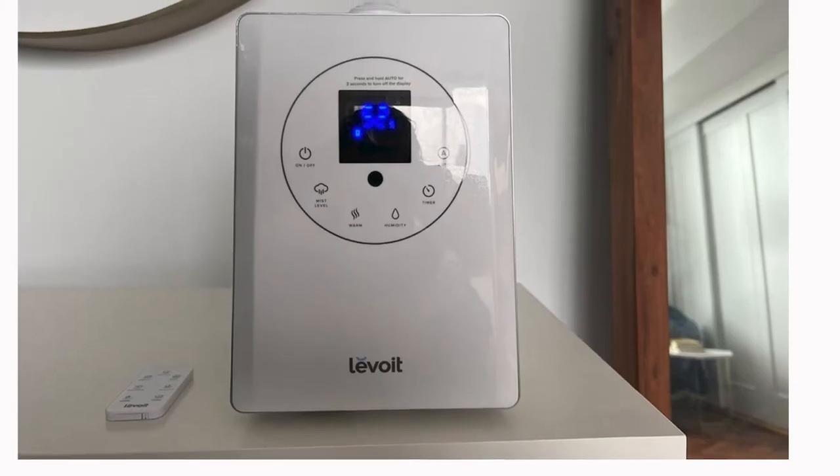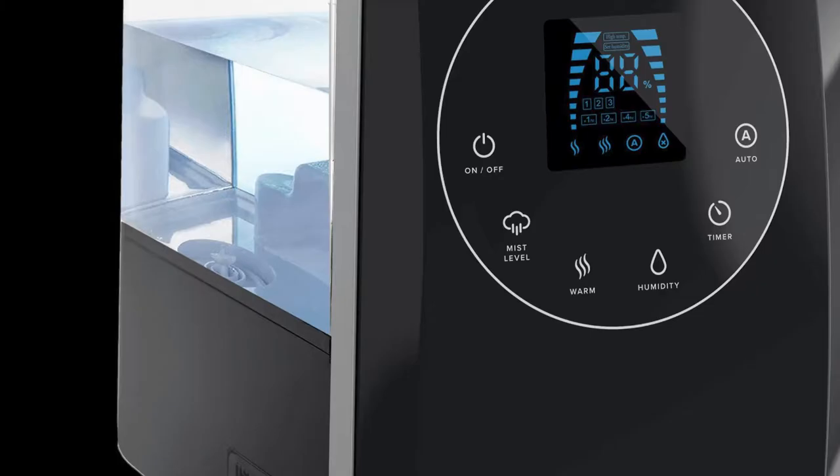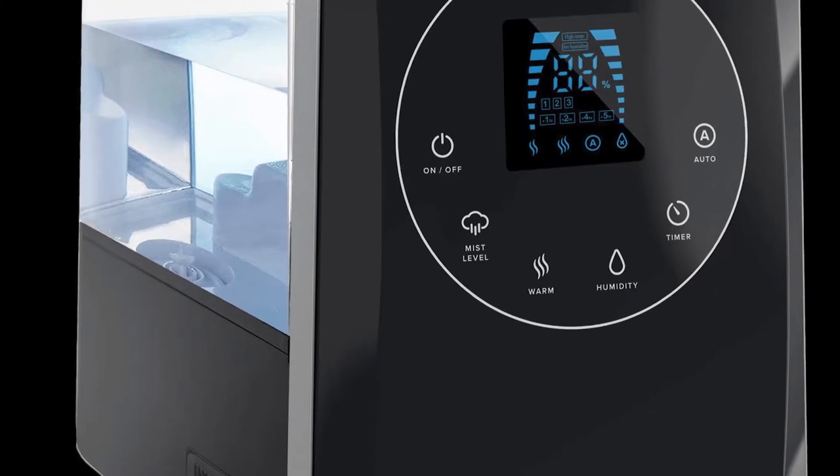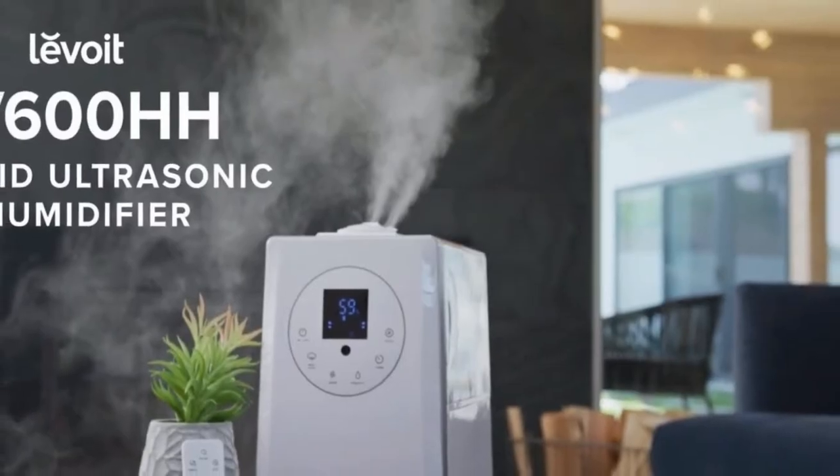Number two: the Levoit LV 600 HH. The Levoit LV 600 HH is a high-end ultrasonic humidifier with a strong initial effectiveness that drops over time. This unit is programmable for humidity level, run timer, and auto shut-off, with a digital user interface that is fairly intuitive. The Levoit has a tank with a large opening and stands on its own to fill.